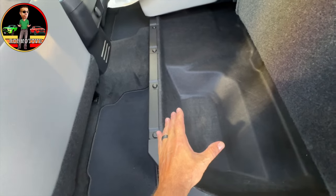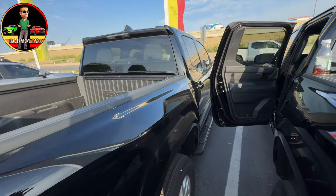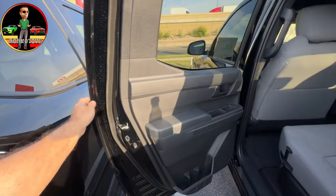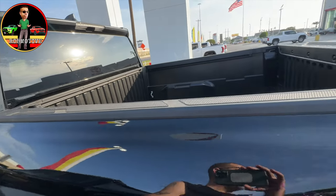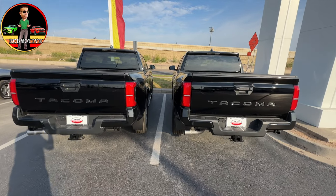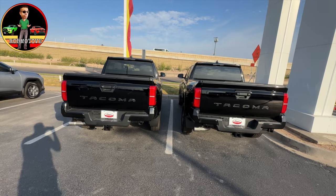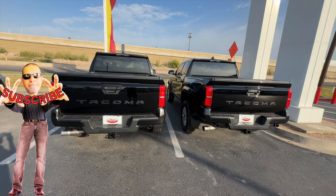We are at the dealership right now — this is Toyota Afar. If you're looking for a 2024 Toyota Tacoma, this is the place to come. They do have at least two 2024s in stock here. Leave a comment and let me know what you think of these two SR5s — the first I've seen of the new 2024. Thanks for watching, stay safe out there, bye!